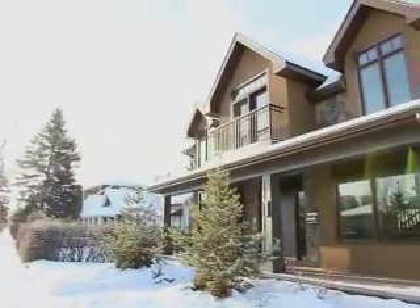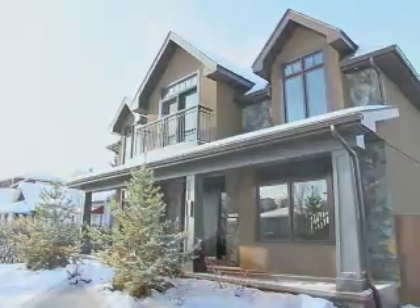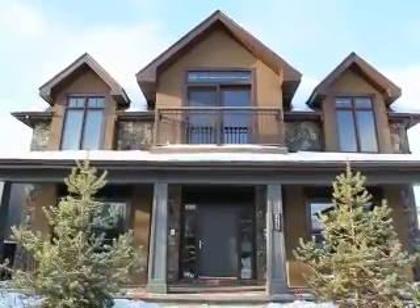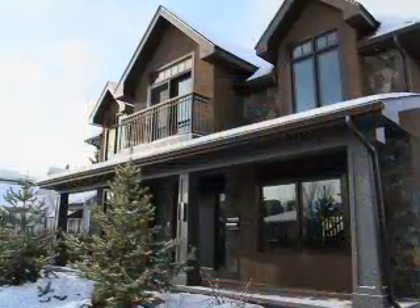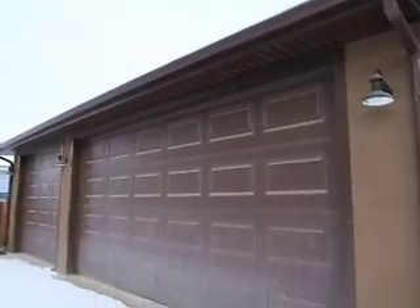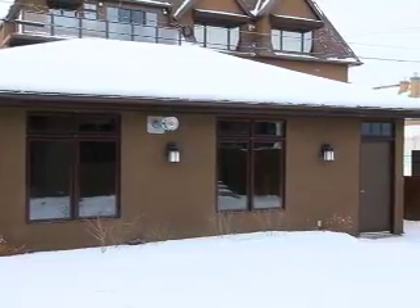Let's begin with L for location. Just steps from fine dining, shopping, transit, and the downtown core, this nearly 5,000 square foot home sits on a 5,700 square foot lot and includes an oversized heated triple car garage — a rarity for inner city living in Calgary.